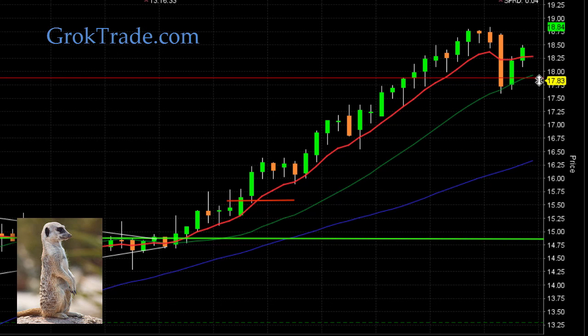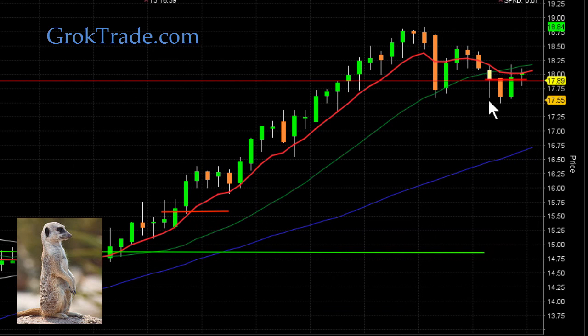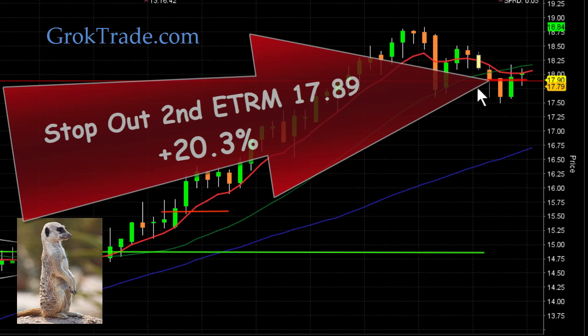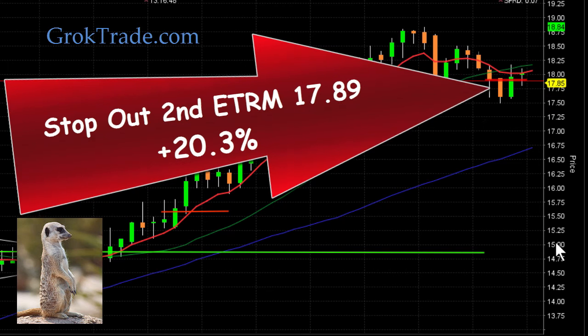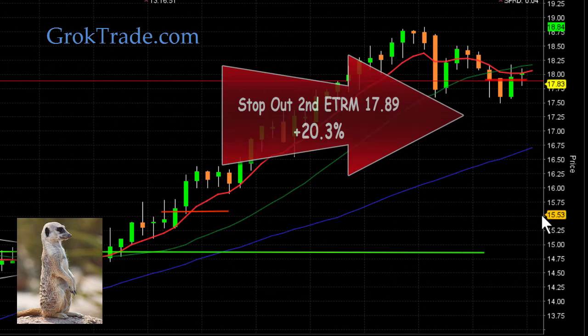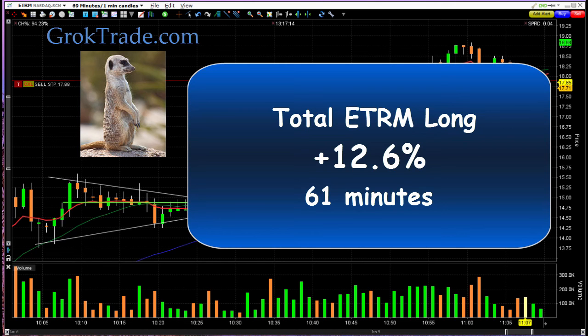Let's see what happens here. It's going to go to new highs — no, look at that. Bam, it fell down and stopped me out on the second half at $17.89 for 20.3% on the second half. Ooh doggies! So let's take a look at this entire trade. We had a bull pullback, we got in, but it did not keep going up. I had to sit here and wait for a long time — almost 30 minutes — and finally it started to break out. And when it took off, it took off big for over 20% on that leg alone. This total trade was for 12.6% in one hour and one minute.